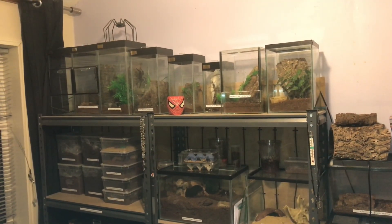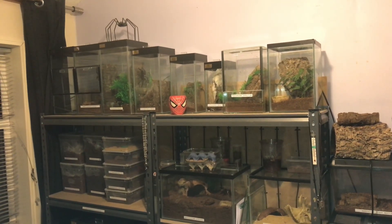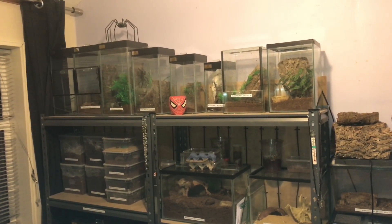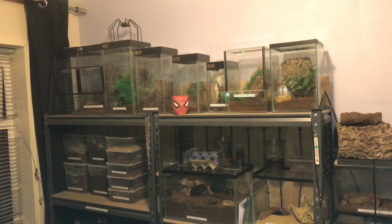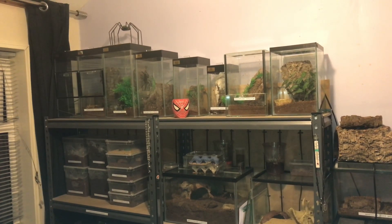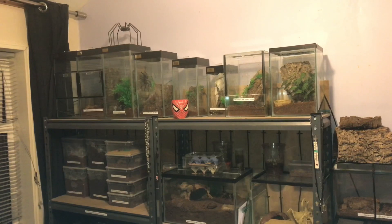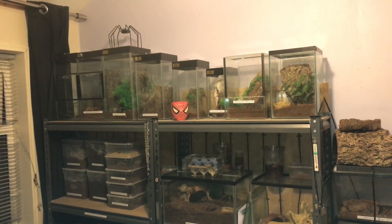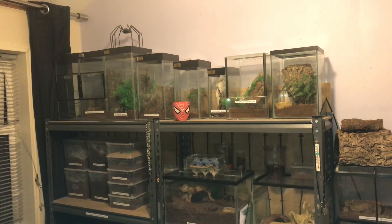Hi everyone, the Spider-Man here. I hope everybody's doing okay. We have some disappointing news in the collection today — well, disappointing to me personally. My Phormictopus falata, the red slate ornamental, is a mature male. I can't believe it. This is my third Phormictopus falata in my collection and they've all been males.